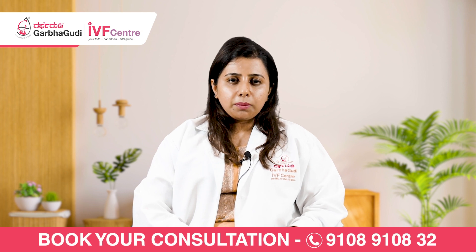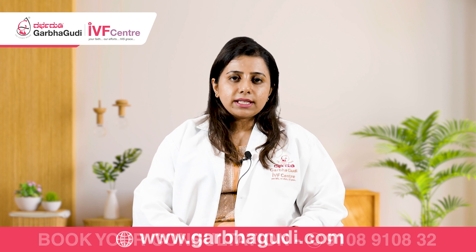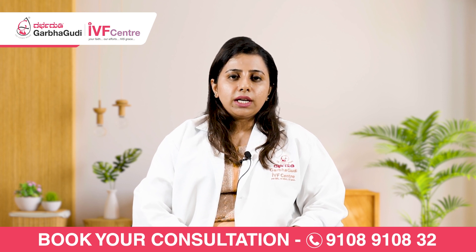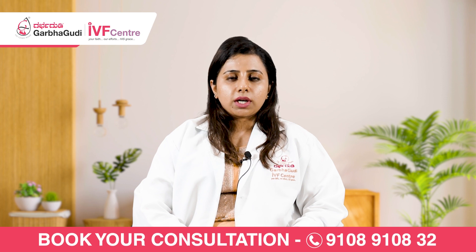The woman is then given a gap of one month. During this time, we wait for the hormones to settle down. In the next cycle, we prepare the endometrial lining of the uterus, choose the best embryo that has been stored, and transfer it to her uterus. After the transfer, a blood test is done after 15 days to check for pregnancy. This entire process takes about three months when doing a frozen embryo transfer.